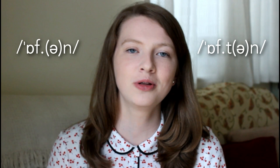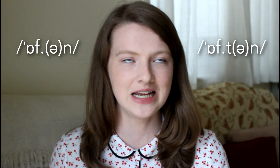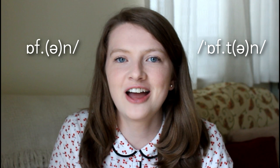So for people who are always correcting me in my videos, pointing it out and saying Emma, why do you say the T? Because I'm an 'often' girl with a T. Well, they're both correct — I don't know what you want me to do, I'm pronouncing it correctly. You just choose whichever one you feel is the easiest to pronounce or whichever one you like. Both are completely fine.